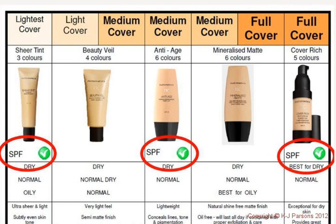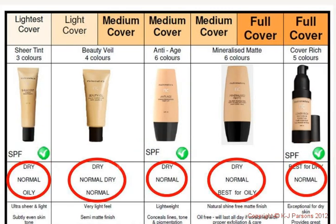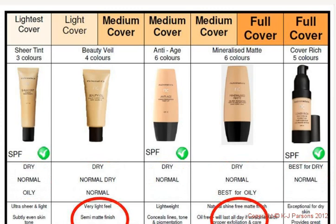Once we've got the cover worked out, then we need to assess SPF — is this a factor for your client's foundation needs, or can we use SPF in another way, such as in a moisturiser or as a separate application? You can see on the chart which foundations have SPF and which don't. Then we look to see if the initial recommendation suits your client's skin type — being normal, dry, or oily — and ensure the features and benefits are a perfect match for your client's needs.